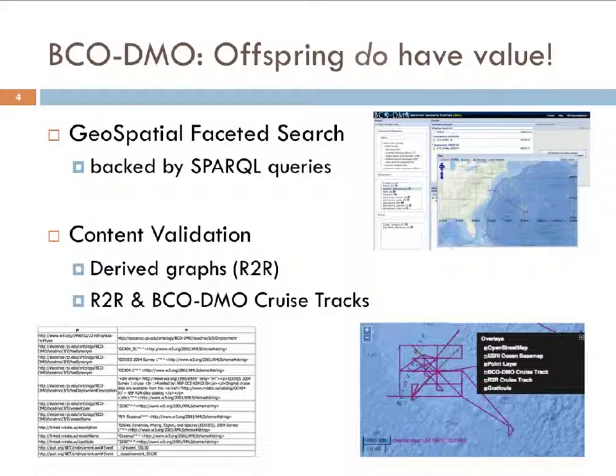Another use for linked data for us is content validation. As a data management office we really need to make sure our data is accurate. We're playing with the idea of derived graphs — mining information from multiple sources and compiling it into a graph at a triple store. For example, we take our cruise track information, query R2R's SPARQL endpoint for their cruise track geometry, and map these together just to see if we are aligned in what we think the cruise was.